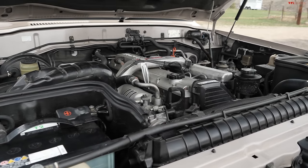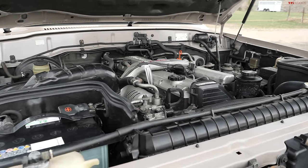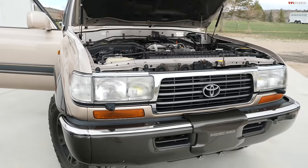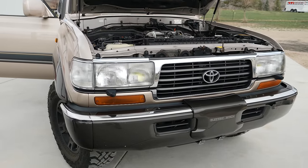When you brought it over here, if someone wanted to get this registered, does it have a USA title, a Colorado title? Yes, it has a clean Colorado title.